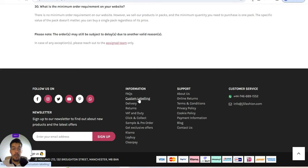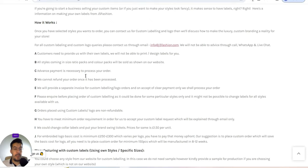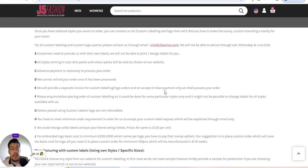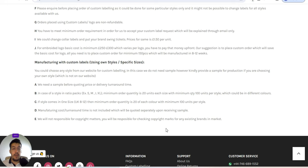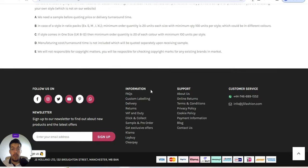Let's look at their custom label option. They offer custom labeling and explain how it works — make sure you read all the details. For example, they can change color labels and put your brand swing sticker. The price for that is £1.50 per unit. Remember that if you sell in dollars, £1.50 is more than $1.50, so make sure you add this into your product price.